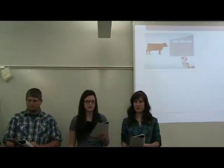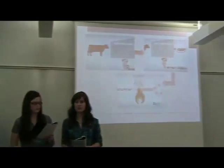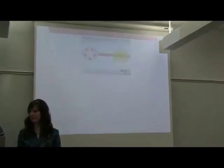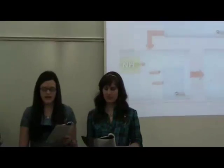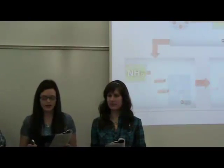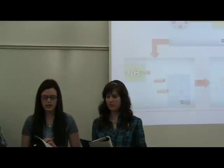According to ABC News, the beef trimmings are gathered, simmered at low heat to make it easier to separate the fat from the muscle, put in a centrifuge to finish the separation, sprayed with ammonium hydroxide to kill bacteria such as E. coli and salmonella, and finally compressed into bricks and flash frozen for shipment to meat packers and grocery stores. The end product, which is called LFTB, is often mixed into other food products such as ground beef, according to meatandmeat.com, March 8, 2012.